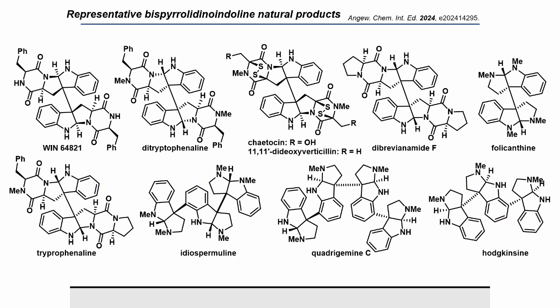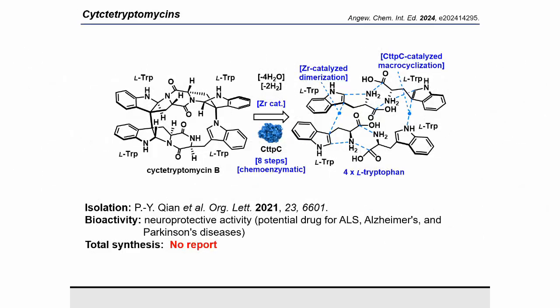Tryptophan-based natural products have attracted considerable attention within synthetic chemistry, primarily because of their varied and potent biological activity, as well as their complex structure. Various dimers linked at the C3 position of tryptophan have been successfully isolated and documented. Sictitryptomycin A and B represent unique tetrameric natural products derived from tryptophan, featuring a highly strained linkage, and were isolated in 2021. These compounds exhibit strong neuroprotective properties and are promising candidates for innovative therapies aimed at treating neurodegenerative conditions such as ALS, Alzheimer's disease, and Parkinson's disease. However, to date, there have been no reports on the total synthesis of sictitryptomycin A or B.